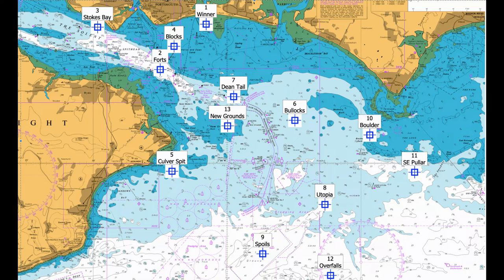Number eleven: South East of Pulla. A number of banks in the area hold good bass. Some banks closer inshore and further east hold plaice, but the area also has shallow banks — take care when exploring.